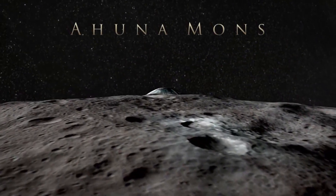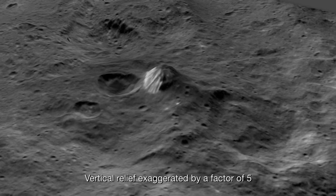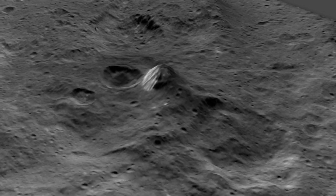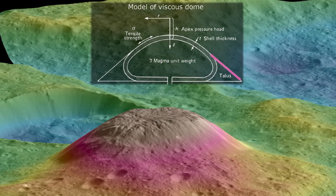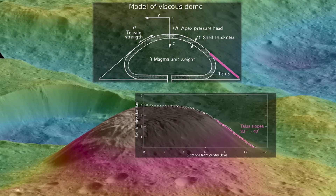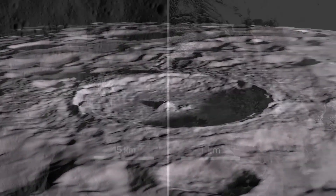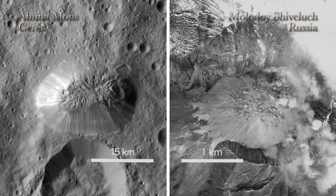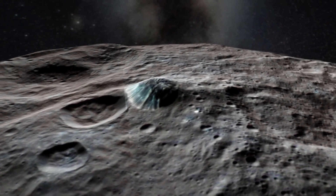One intriguing feature Dawn discovered on the surface of Ceres is an enormous lone mountain the team named Ahuna Mons. We are looking in detail at the shape of the mountain. It was very tall and had steep slopes, and that reminded us of certain places in the solar system, including Earth and Mars, that had domes formed by volcanic activity. We found that Ahuna Mons' shape is very similar to that of a volcanic dome. Along with the shape of the dome, there is no evidence of another formation mechanism such as an impact crater, and the surface features on the summit and sides of the mountain look incredibly similar to known volcanic domes. This all provides substantial evidence that Ahuna Mons is in fact of volcanic origin.